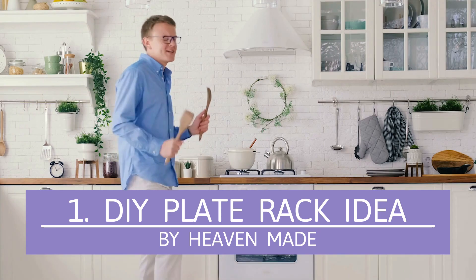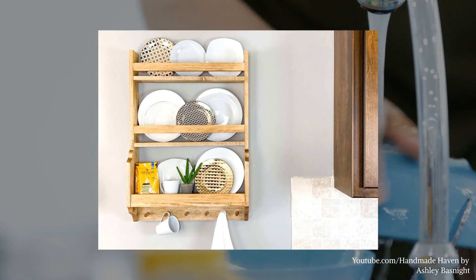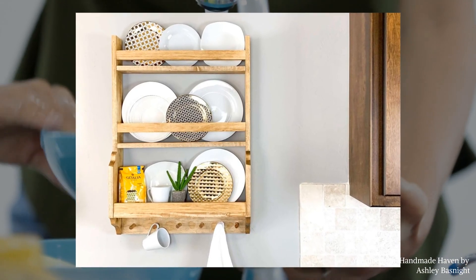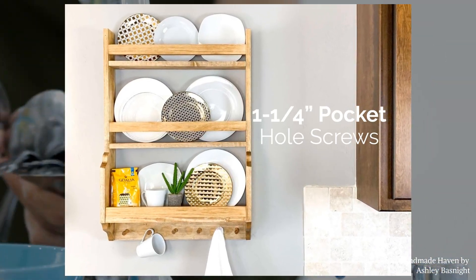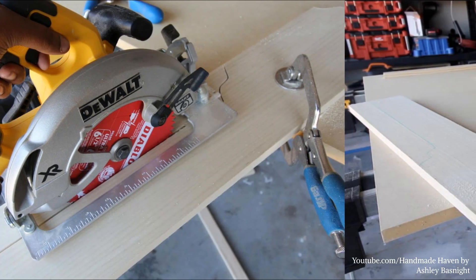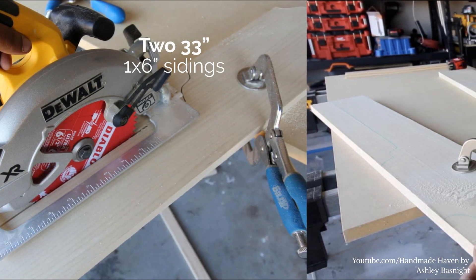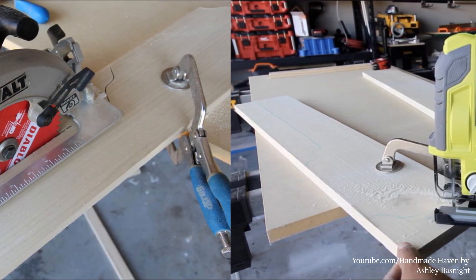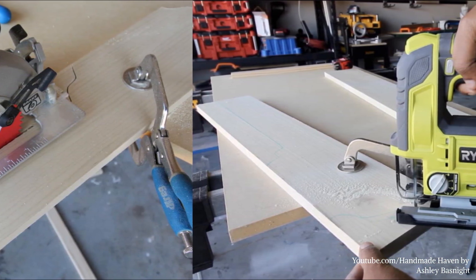Number 1: DIY Plate Rack Idea. Build this DIY plate rack that also functions as a decorative piece. The parts are assembled with 1x1/4-inch pocket hole screws and brads. Cut your desired pattern using a jigsaw on the lower level of two 33-inch 1x6-inch sidings. Next, cut a straight line 4 inches from the straight edge of the remaining upper levels.